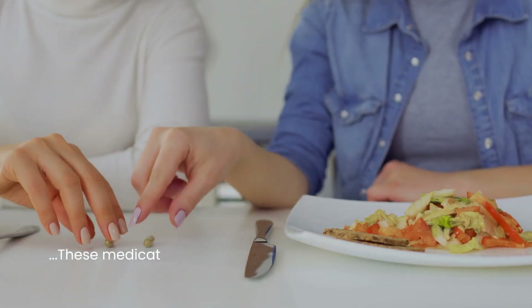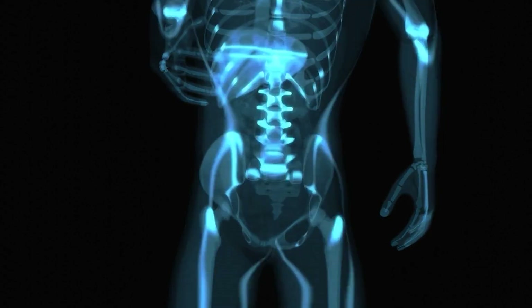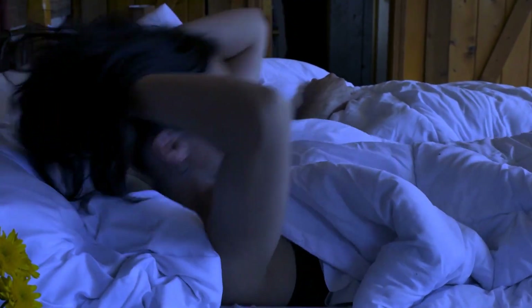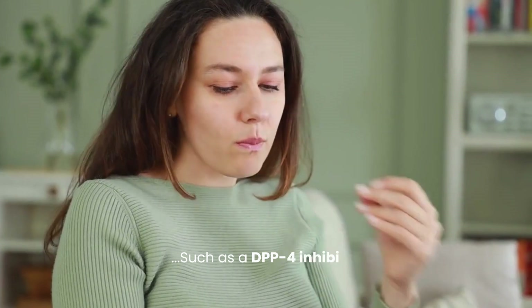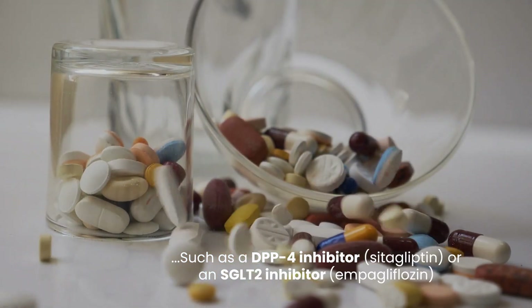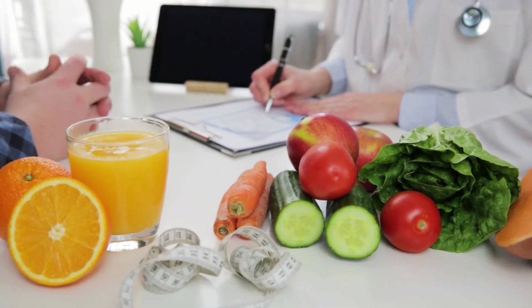To prevent this, these medications should be taken with meals, typically in the morning or at lunch, to align insulin release with food intake. If nighttime hypoglycemia occurs frequently, a doctor may adjust the dose or switch to a different diabetes medication, such as a DPP-4 inhibitor (sitagliptin) or an SGLT2 inhibitor (empagliflozin), which are less likely to cause low blood sugar.